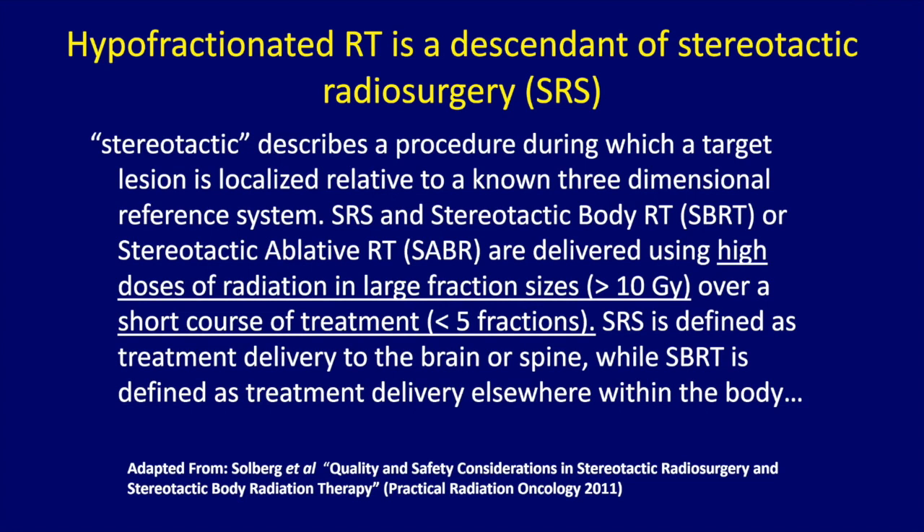SRS and SBRT are ablative therapies — a very high dose of radiation in a small number of fractions, trying to ablate the tumor. These are delivered using high doses, generally greater than 10 gray over a very short treatment course of less than five fractions. SRS is traditionally defined as a single treatment for the brain or spine, while SBRT is defined as treatment delivery elsewhere in the body. Spine can be considered extracranial as well.